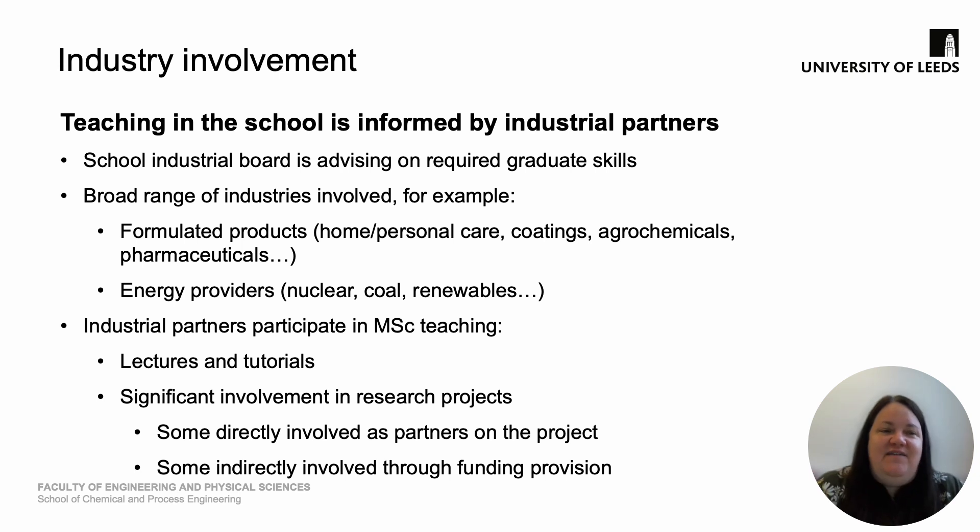We have heavy involvement in our program from industry, with our teaching informed by our industrial partners. We have an industrial advisory board who advise us on the required graduate skills and the things that should be in our course. We have a broad range of industries involved across a wide range of areas, and they're involved in our MSc teaching specifically by being part of some of our lectures and tutorials and having involvement in some of the research projects. This does vary from program to program and year to year, but there are opportunities to engage with leading-edge industry.